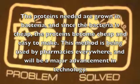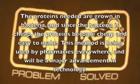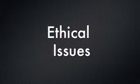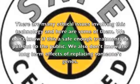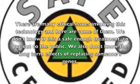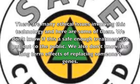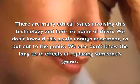This method is being used around many pharmacies and will be a major advancement in technology. There are many ethical issues involving this technology. We don't know if this is a safe enough treatment to put out to the public, and we also don't know the long-term effects of replacing someone's genes.